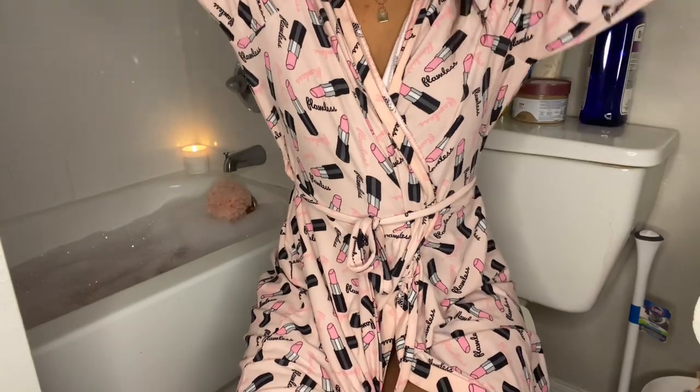I am now getting in. The first thing I'm doing is putting my hair up, and then I will be taking my robe off.